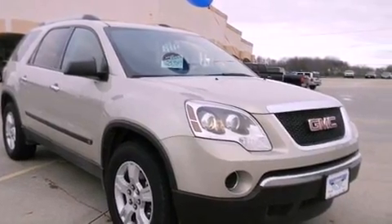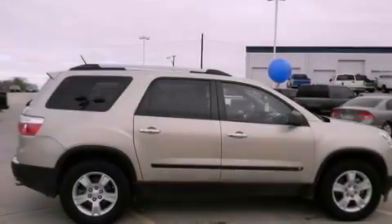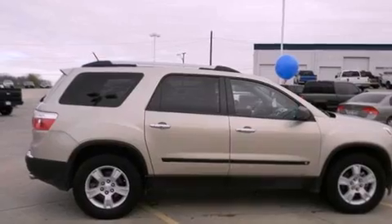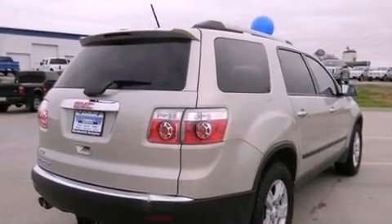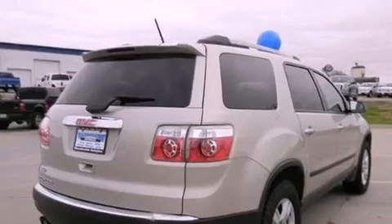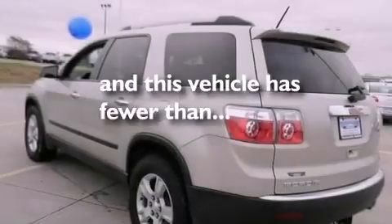Features include alloy wheels, air conditioning with automatic climate control, cruise control, privacy glass, traction control, side impact airbags, and this vehicle has less than 51,000 miles.